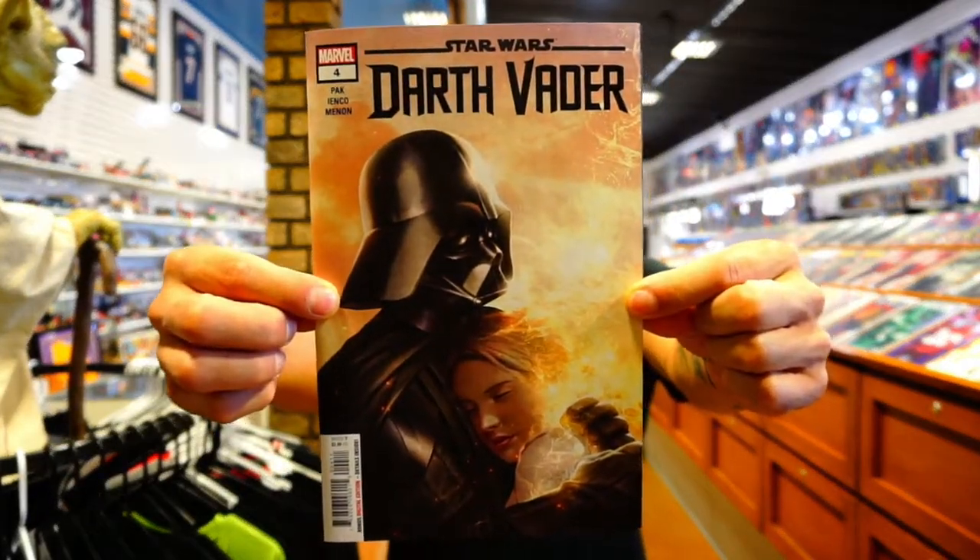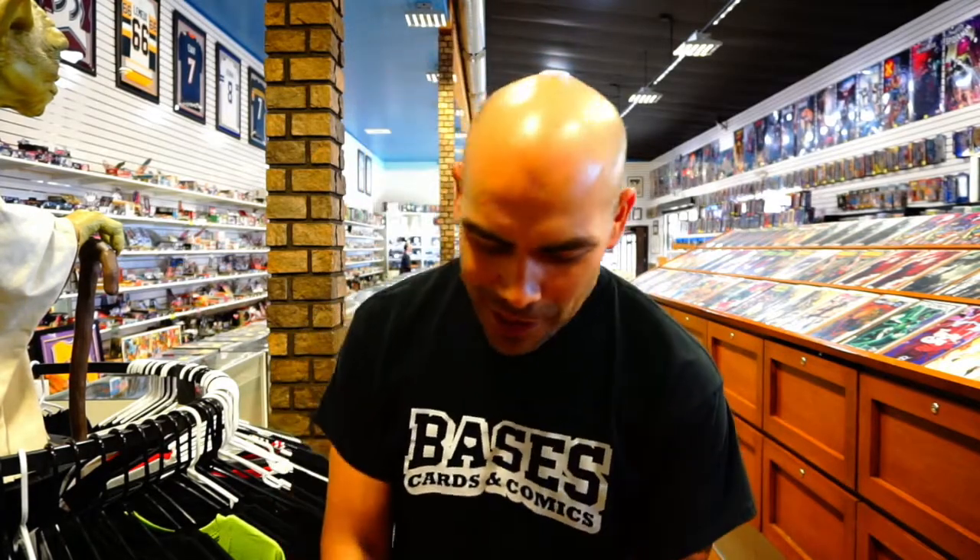Getting into the pull list, starting with Marvel — we've got Star Wars: Darth Vader issue number four. This series is almost over; I believe it's only a five-issue miniseries. I read the first issue and then fell behind on two, three, and now four. I love Star Wars, Darth Vader is obviously great, but I probably need to read more Star Wars on the channel.